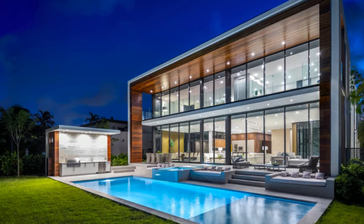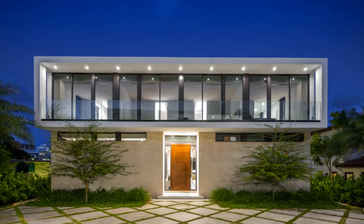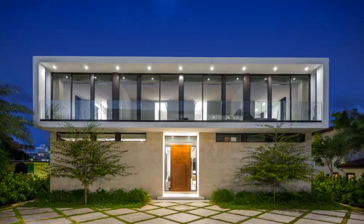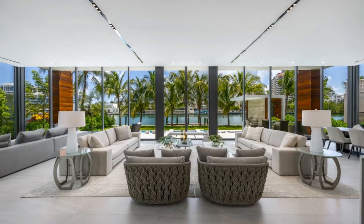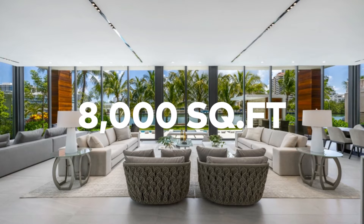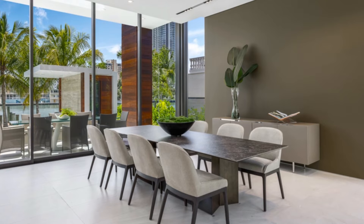Tucked on a gated lot spanning over a quarter acre of land, Future's cutting-edge home was newly built in 2020. Towering palm trees surround the seven-bedroom, nine-bathroom home, which contains almost 8,000 square feet of living space overflowing with high ceilings, walls of glass, and seamless indoor-outdoor flow.